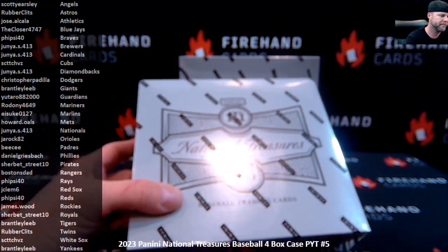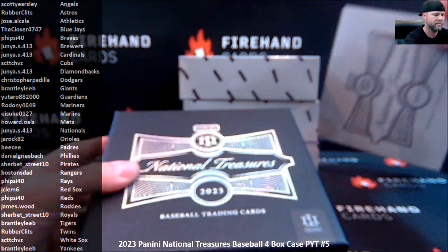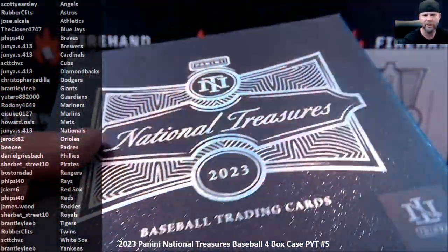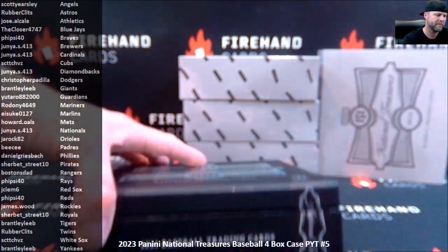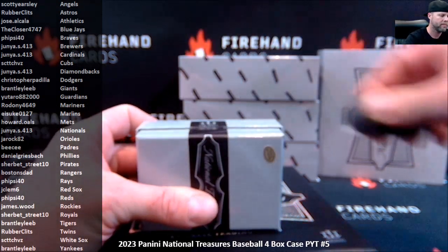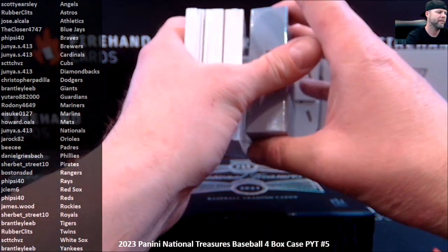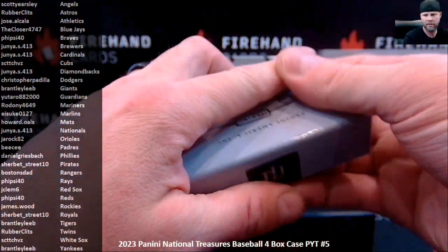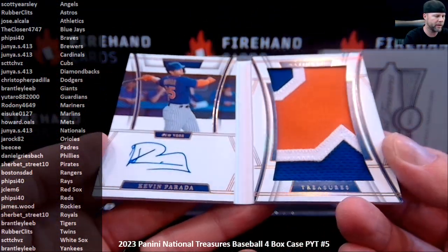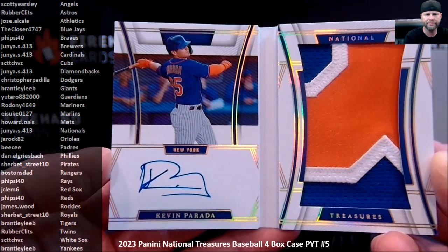Box one. Got some flake in the finish on this, like a low-rider paint job. There's a book right on the top — numbered to 10, Kevin Parada for the New York Mets, Jumbo Patch Auto. That's a good-looking card. He's the Mets' top prospect — one of the top catching prospects in all of baseball, might be the number one. Howard gets that one right out of the gate from the filler. Congratulations, Howard.